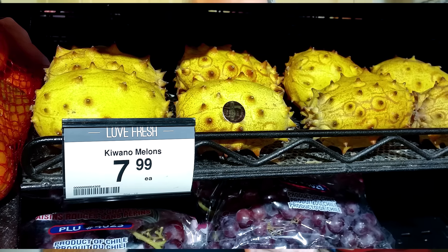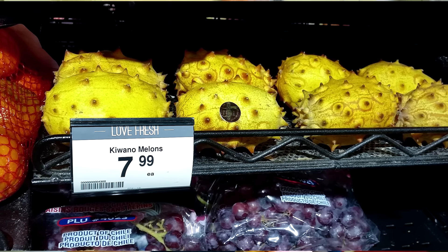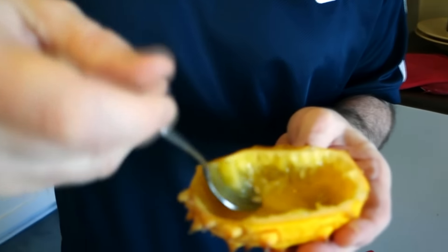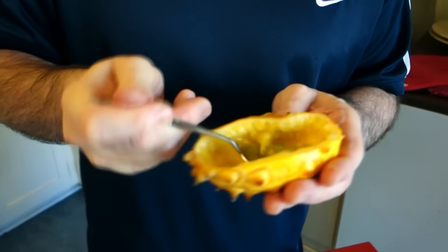How expensive is it? I paid $7.99 for this. If you see this in a grocery store, let us know how much you paid — because I paid a lot for dragon fruit and the price really varies. We've gotten comments from people all over the world with different prices.